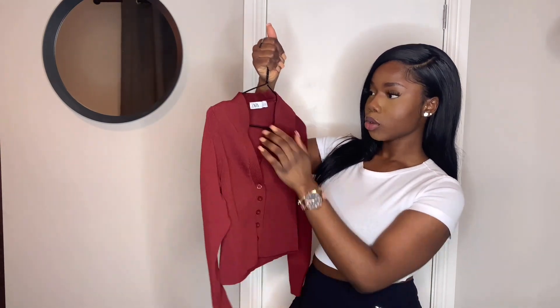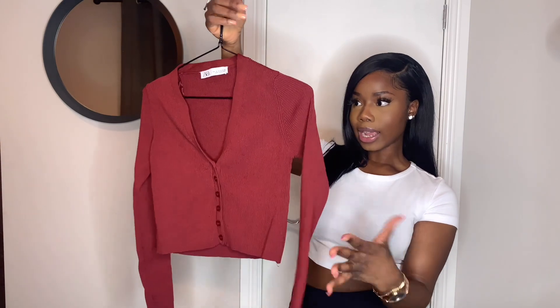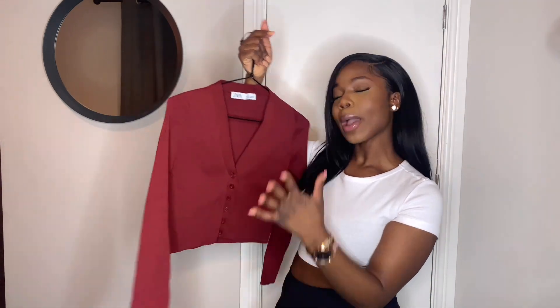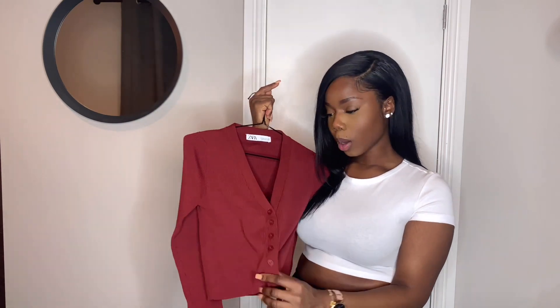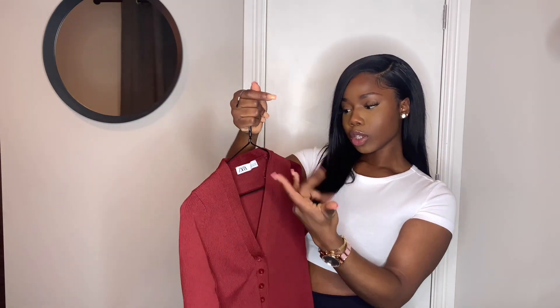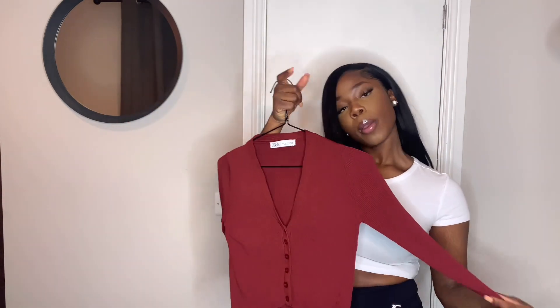I got this gorgeous crop top from Zara — it's so cute. I got it in a small. I wanted to get it in the cream color as well but it was out of stock, so I just got this one. I'm actually loving this one more than the cream one, so it worked out. It's really pretty and nice.